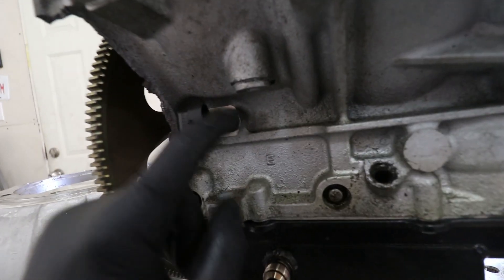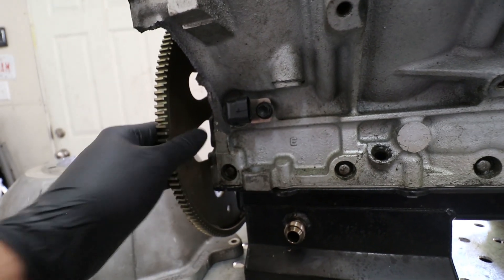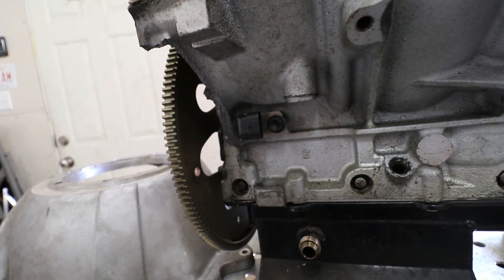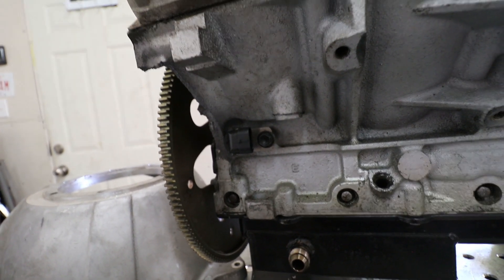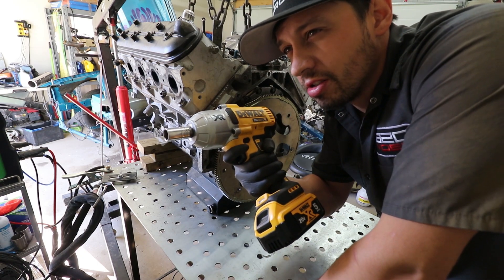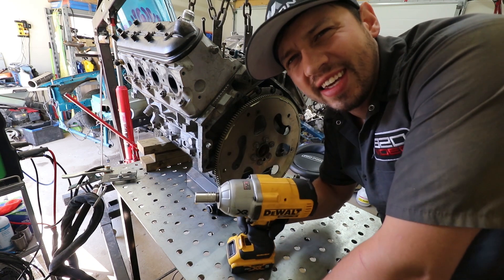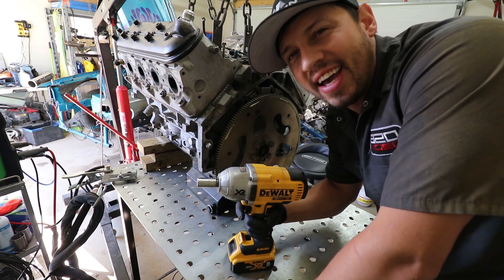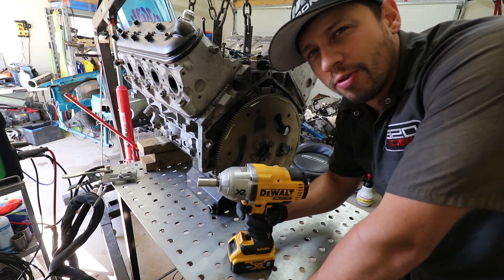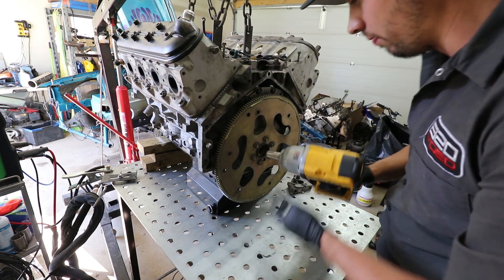We've got to pull this sensor off and the flywheel, and we've got to groove this out the best we can — try and get full penetration through it. Hope for the best, since we paid $450 for this thing. It should be the cat's ass for pulling. Why do we say 'cat's ass' anyways — is the cat's ass strong? Because he can jump so high, I don't understand that reference. It should be the cat's ass for pulling these bolts off.